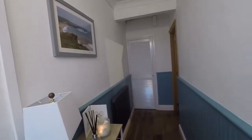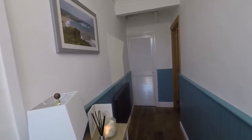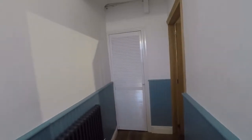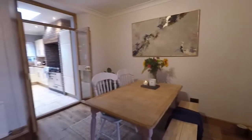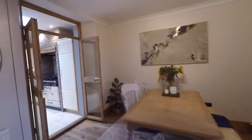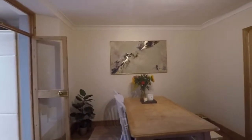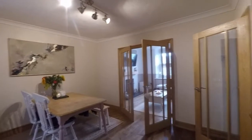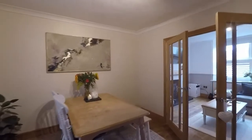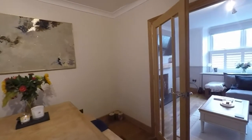Starting the property inside the main entrance hall, we have this well presented hall here with storage ahead and then access into the living areas. The property has been decorated throughout to a lovely high standard, with lots of lovely features like these fantastic real wood floors through the living areas and lots of new radiators as well.